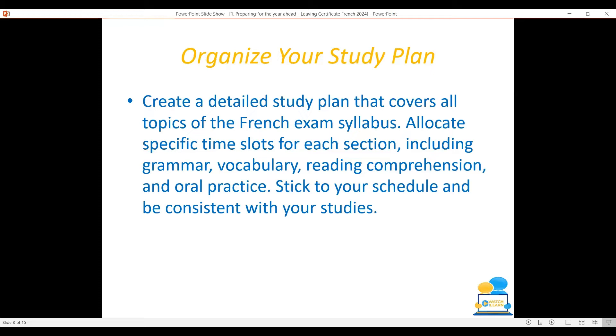Allocate specific time slots for each section, including grammar, vocabulary, reading comprehension, and oral practice. Stick to your schedule and try to be consistent with your studies.